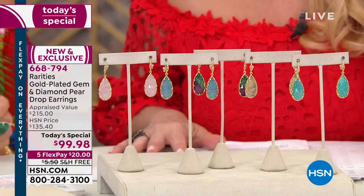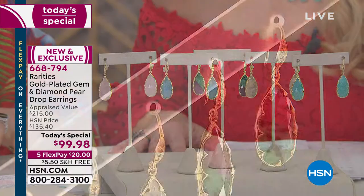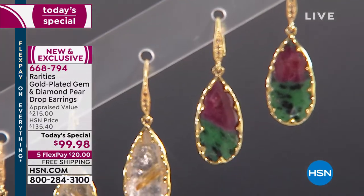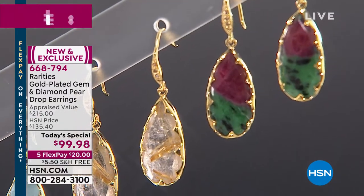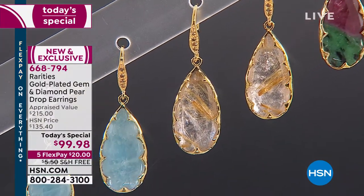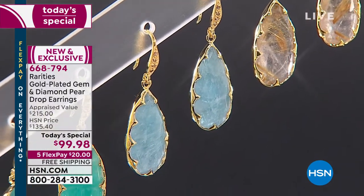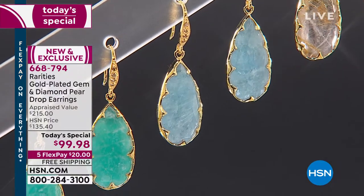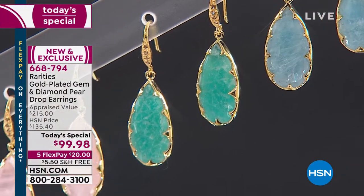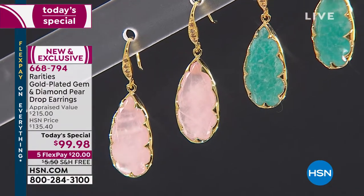We're starting with the ruby zoisite — that is genuine ruby, real corundum, mixed with zoisite. It's a naturally occurring phenomena stone. Zoisite is the mineral group that is also home to tanzanite. Then we have the blonde rutilated quartz, which has blonde highlights in clear quartz. Then the milky aqua — that is dreamy — and the Russian amazonite, which everyone has lost their mind over.